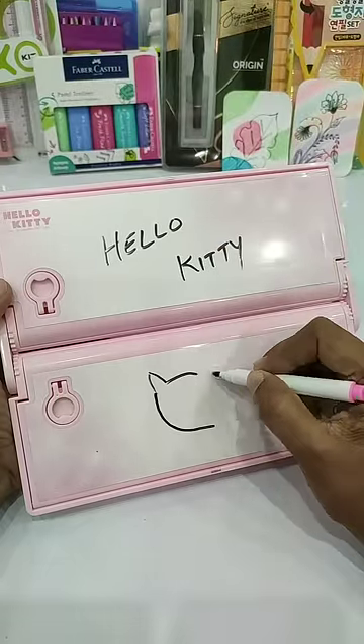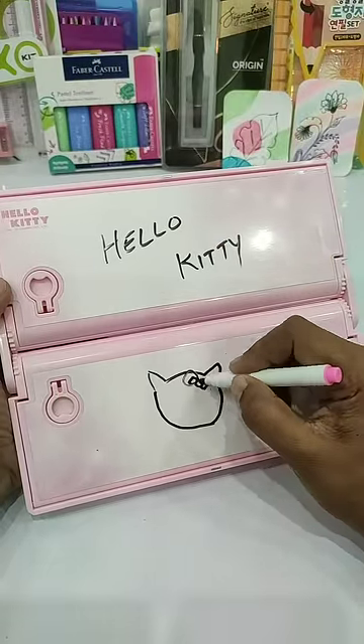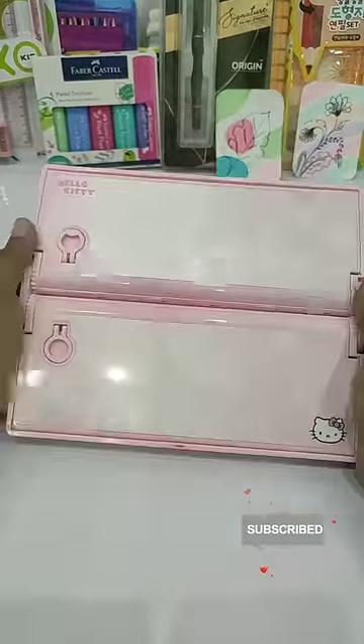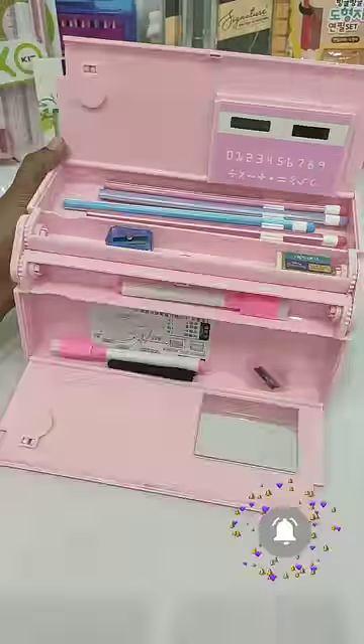So please tell me in the comment box which feature of this pencil box you find the best. And if you like this pencil box, please comment a pink heart. Don't forget to like the video and subscribe to the channel. We'll see you in the next video.